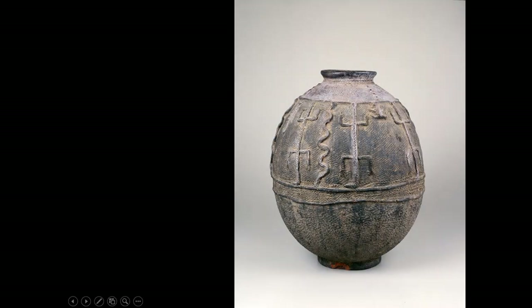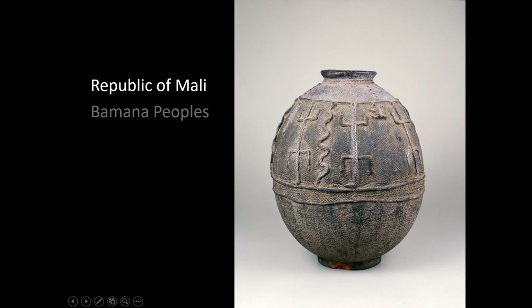Here is another example, also from the Bumana peoples of the Republic of Mali — another water container with a slightly narrower neck that reduces spillage but still has great access. When the neck gets too narrow, the pot starts to lose its water-carrying function and becomes more of a spirit pot or altar pot used at the altar. You can see snakes and lizards as the applique theme on this piece.